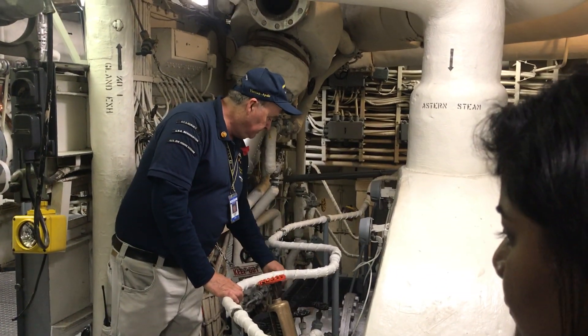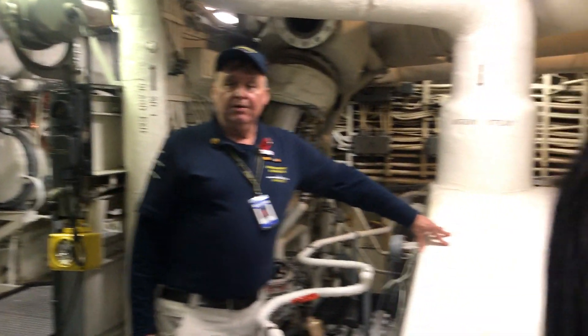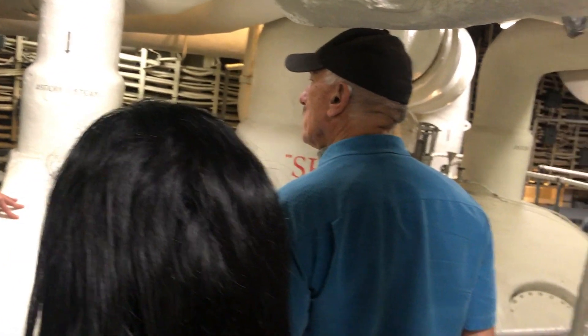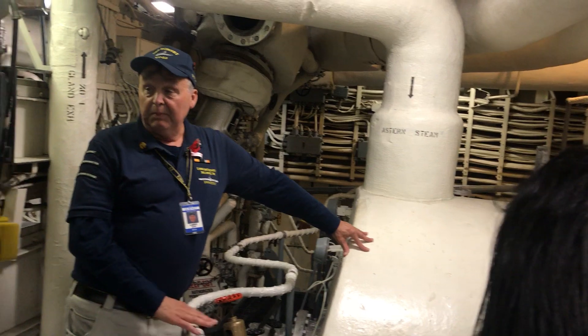This turbine here can turn at 5,000 RPMs — that's 5,000 revolutions at full speed. Way too fast for the propeller, right?